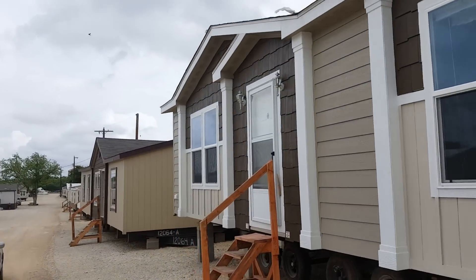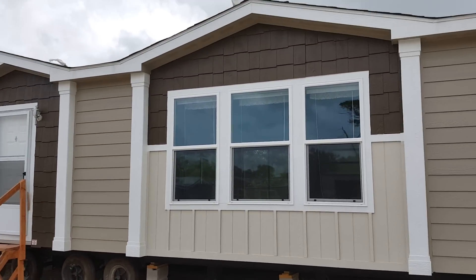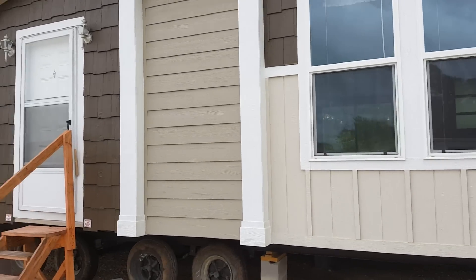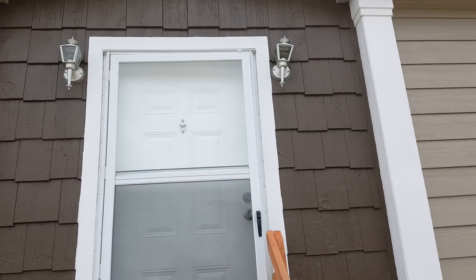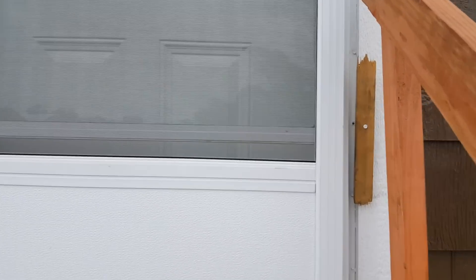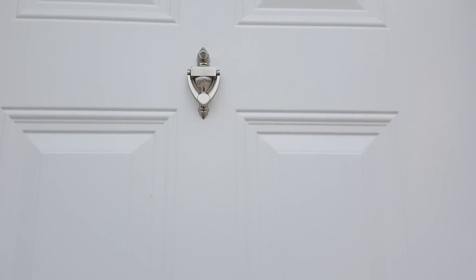If you look around the outside, this home has a lot of columns up in front, and then the two valleys — the two peaks on the roof — that make it look very nice. Right here in the front you have a beautiful entrance with the porch lights, and the door has a peephole.